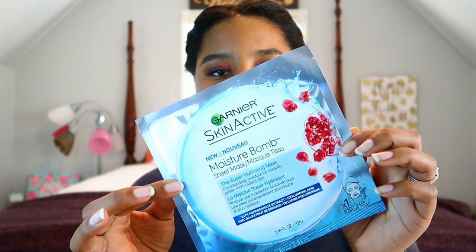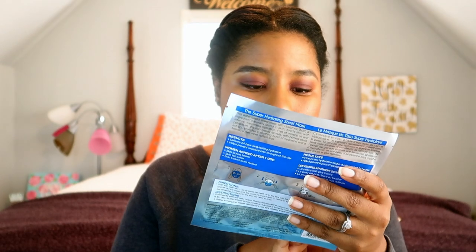If I'm feeling extra special, I'll go in with a face mask. Right now I have this Garnier Skin Active Moisture Bomb Sheet Mask. It says it provides deep moisture for instantly softer, more radiant skin. It has pomegranate extract and hyaluronic acid. I haven't used it yet — I'm waiting for a good pamper day.